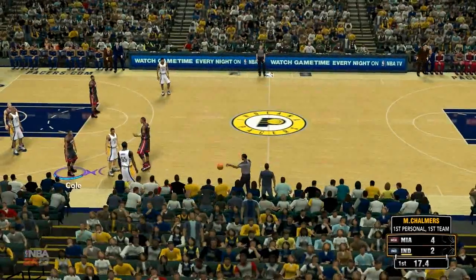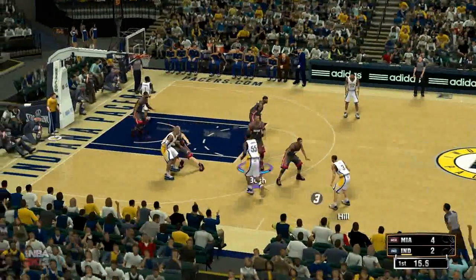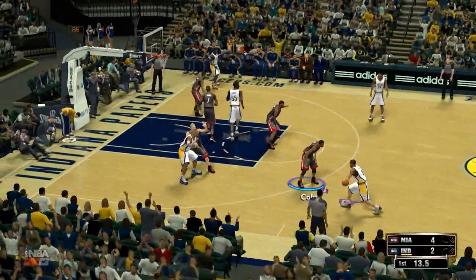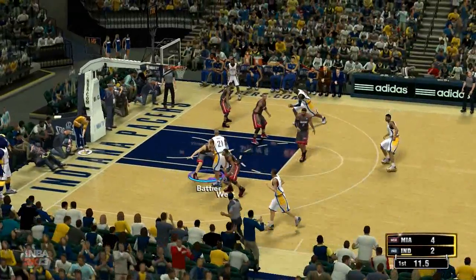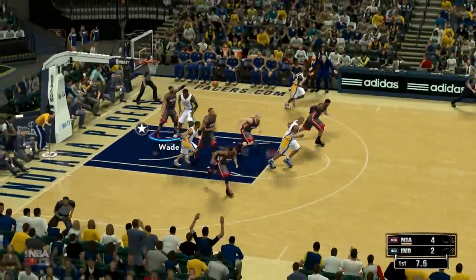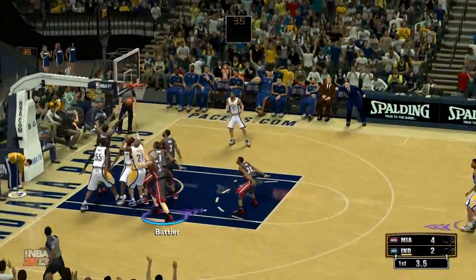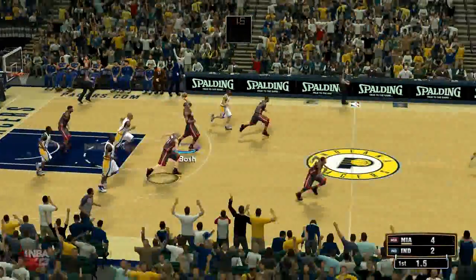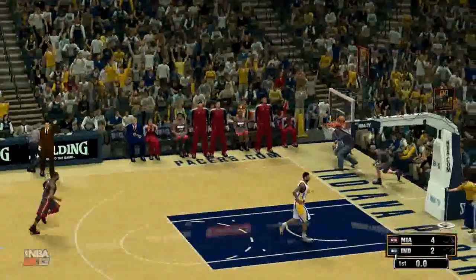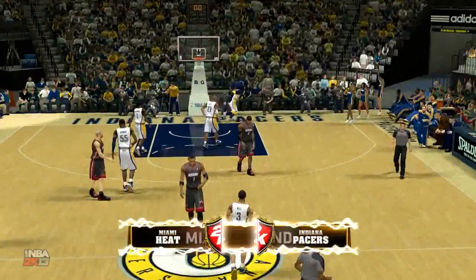That's his first foul. 17 seconds left in the first quarter. Hill kicks it to West, over Battier. The Pacers can't get it to go. Stolen by Hibbert. Stevenson's shot is no good — that's what they call the million-dollar move for the ten-cent finish.